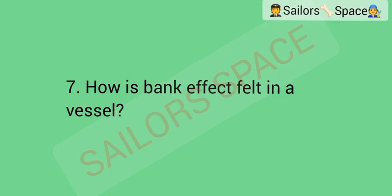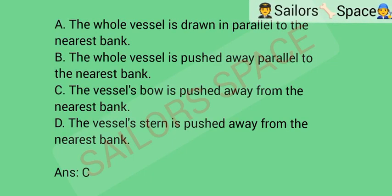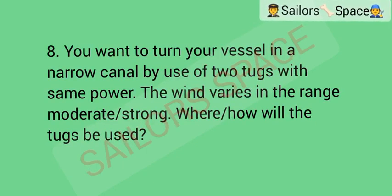How is bank effect felt in a vessel? Option A: the whole vessel is drawn in parallel to the nearest bank. Option B: the whole vessel is pushed away parallel to the nearest bank. Option C: the vessel's bow is pushed away from the nearest bank. Option D: the vessel's stern is pushed away from the nearest bank. Answer: Option C — the vessel's bow is pushed away from the nearest bank.